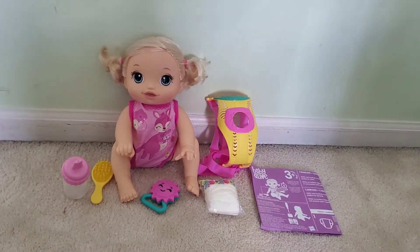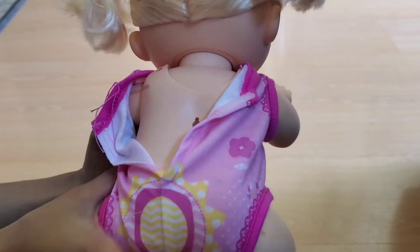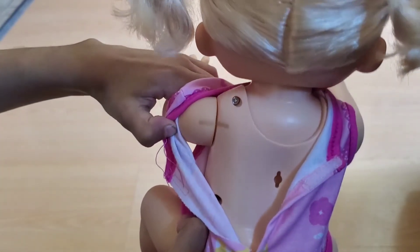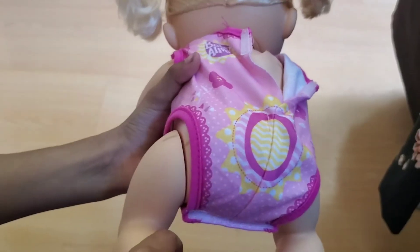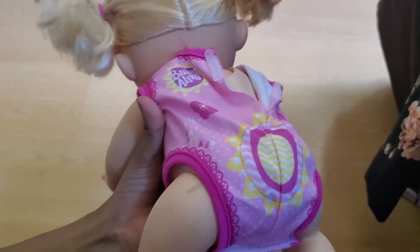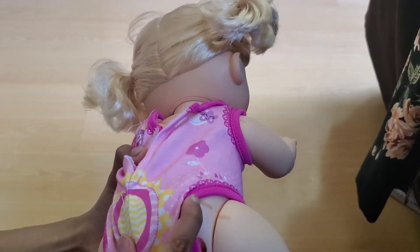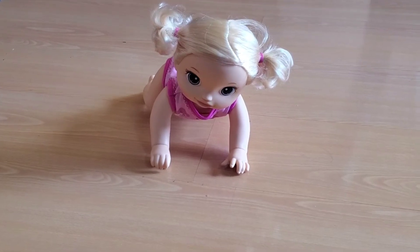We unboxed everything and here are all the accessories and instructions. Guys, before turning the baby on, you have to line up those marks. You have to line up the baby's leg marks here — the marks have to be in the crawling position. Then you shake the rattle.